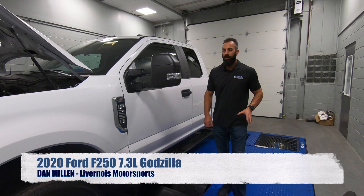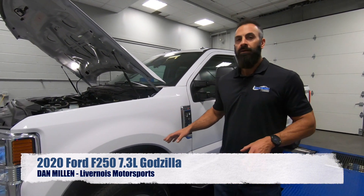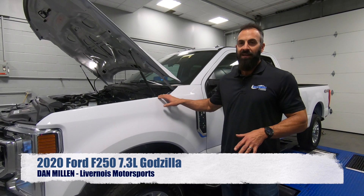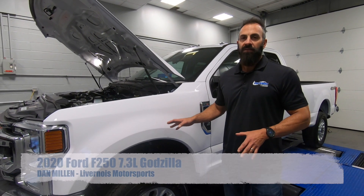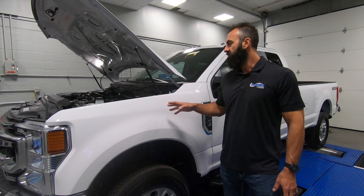Hi, I'm Dan Miller with Livernois Motorsport. Today we've got a 2020 F250 7.3 liter with Ford's new Godzilla engine. We're pretty excited about this. We've done a little bit of work on it. There's some good gains to be had here, but some history about this engine.